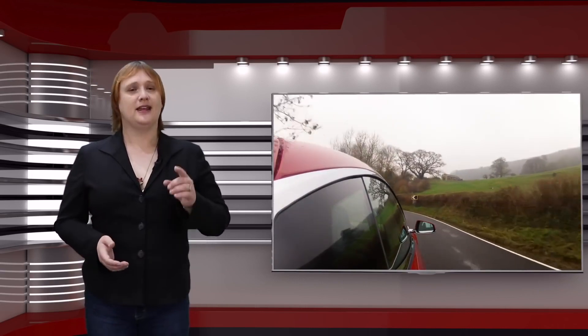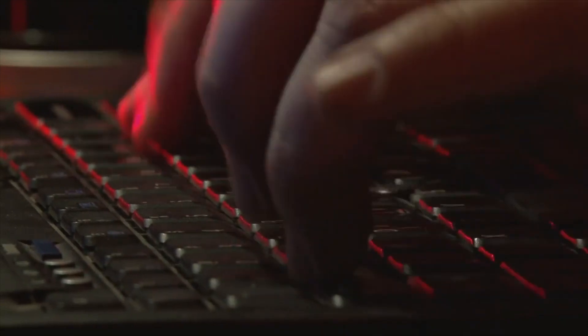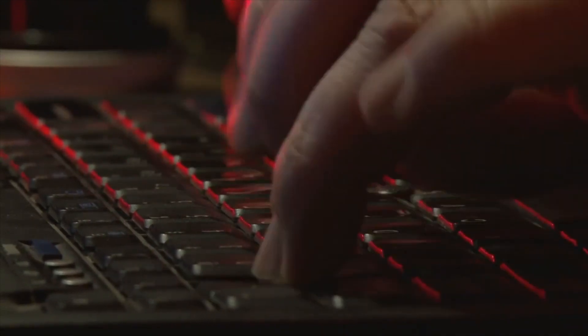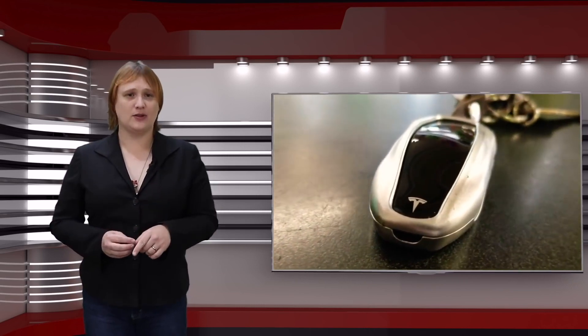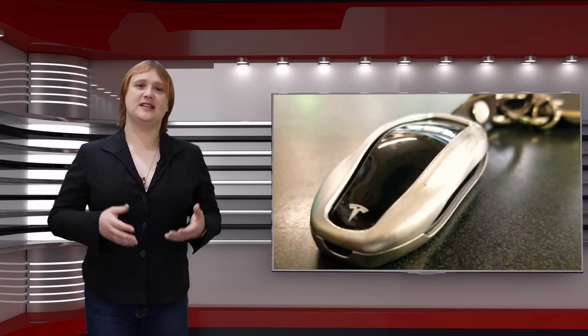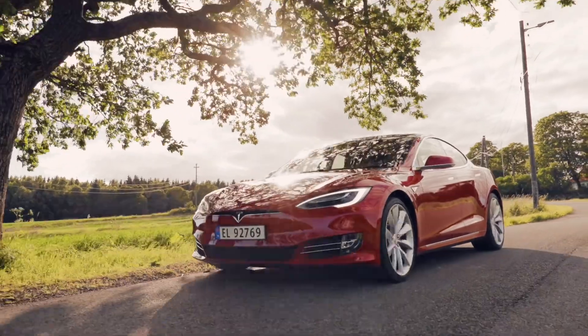For newer cars, Tesla has also ditched the old forty-bit encryption key module and replaced it with one that's far, far stronger, making it a lot harder for criminals to clone your car's key. Is there anything else you can do? Well, aside from using a secure, unique password, make sure you keep your Tesla key fob somewhere where it can't easily be spoofed — so not in a bowl by the front door — and turn on Tesla's passive entry mode, which requires you to physically double-tap your key fob before it unlocks the door.